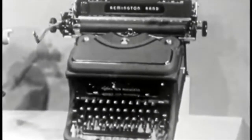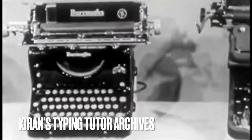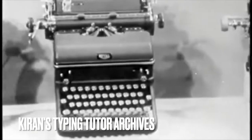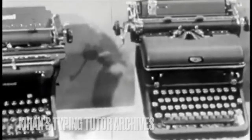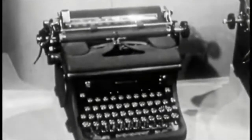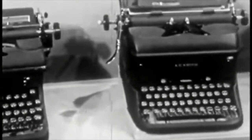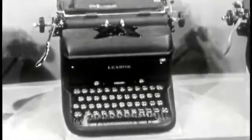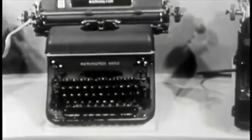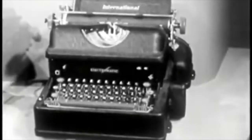You should know how to operate all makes of typewriters. Let's look at the various machines. This is the Remington Noiseless. The Burroughs. The Royal. The Underwood. The Woodstock. The Elsie Smith. The Remington Standard. The Electromatic. All of these machines are alike in many respects.